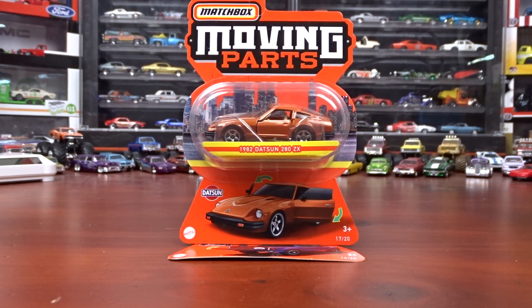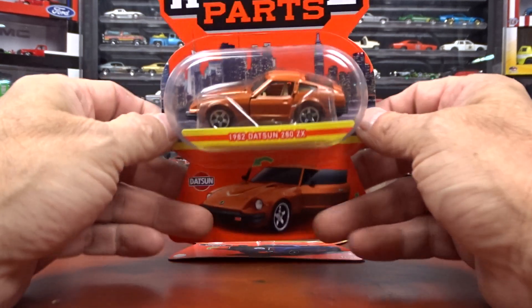Welcome to 519 Diecast. I picked up some Matchbox moving parts. This is the first time I've ever seen them here in Canada. They may have been here before, I don't know — I've never seen them. So this is the first time I got them, and I'm going to check them out.